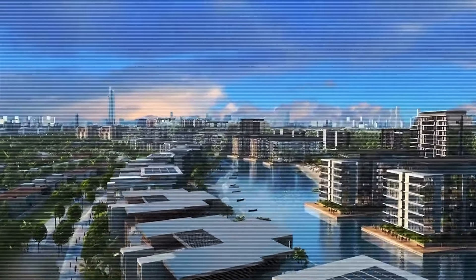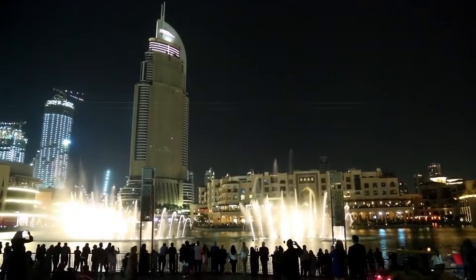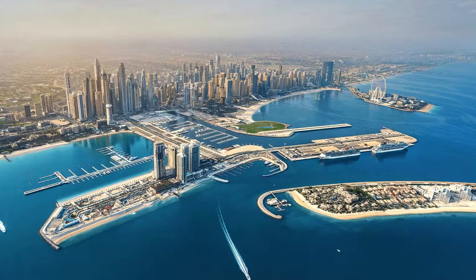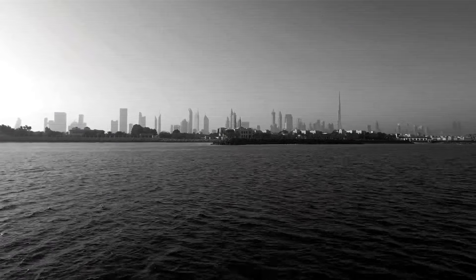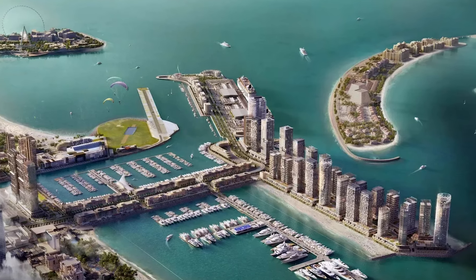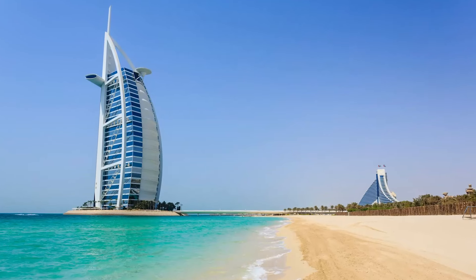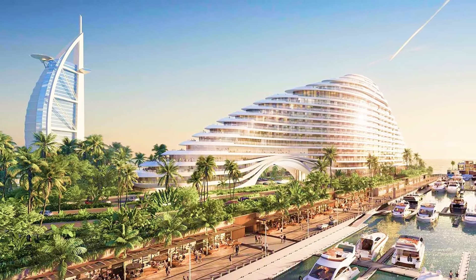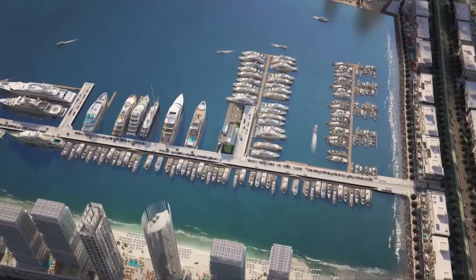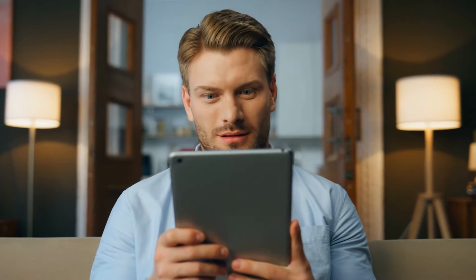Number 7: Luxury Living Redefined. Dubai is famous for its mega-projects, and by 2030 the city is set to take luxury living to the next level. The Dubai Harbour and Madinat Al Arab developments are going to be huge. Dubai Harbour will have the world's biggest marina, perfect for super yachts, while Madinat Al Arab will expand the coastline with new luxury islands featuring high-end hotels, luxury shops, and fancy entertainment spots.